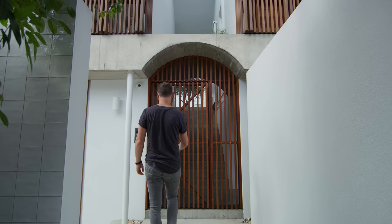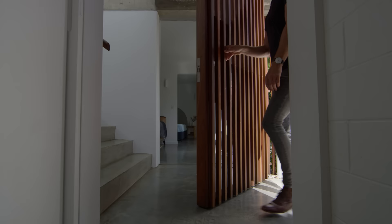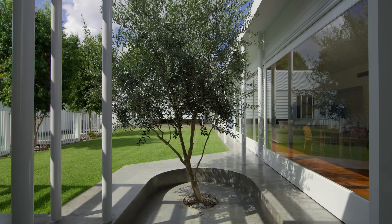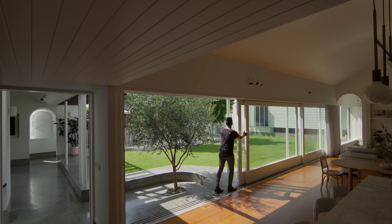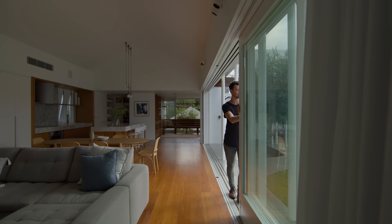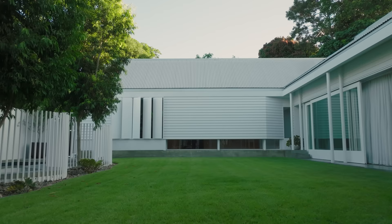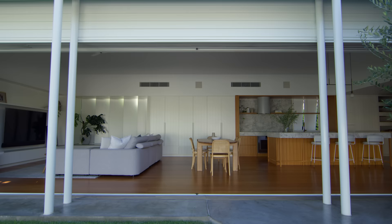The front door almost doesn't exist — it's more of a gate than anything else. As you peel inside, you arrive underneath an olive tree, on a lawn, in an outdoor room. There's no celebration of a big grand entrance or a big void. The big void is the yard — it's the lungs and the heart of the entire house, so we deliberately downplay every other aspect around it.